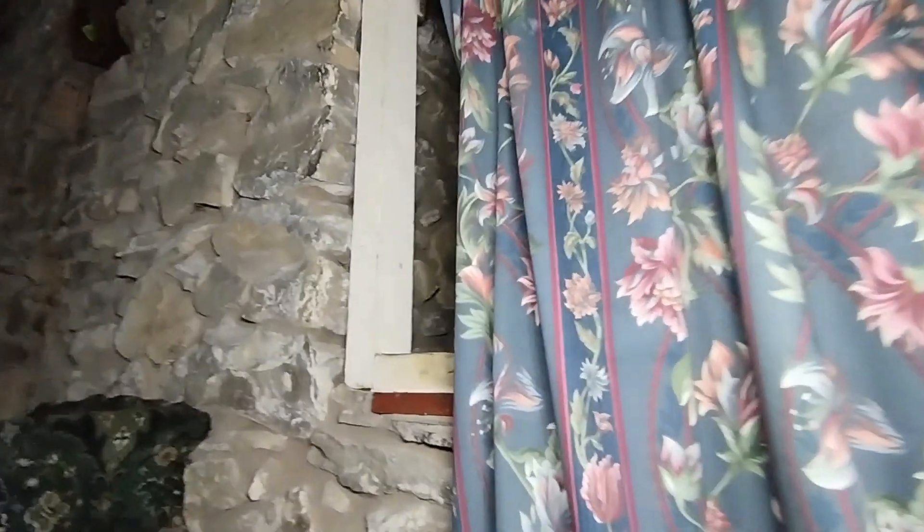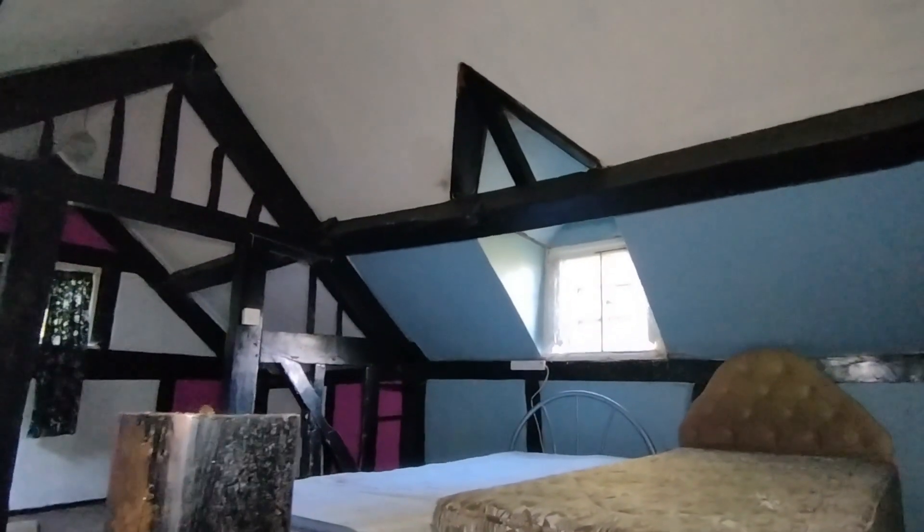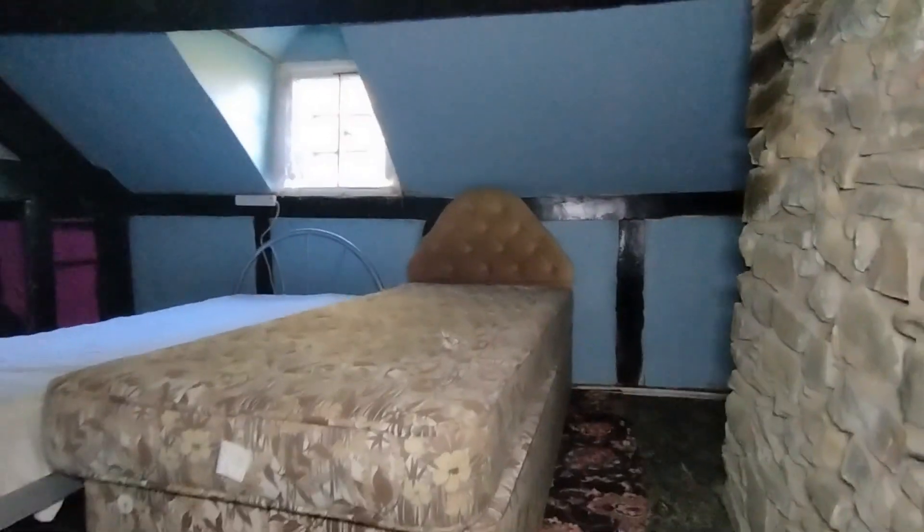Oh bloody hell, this is really creepy. I don't get a good feeling up here. I really do feel something up here.